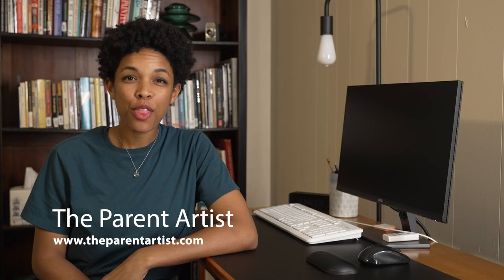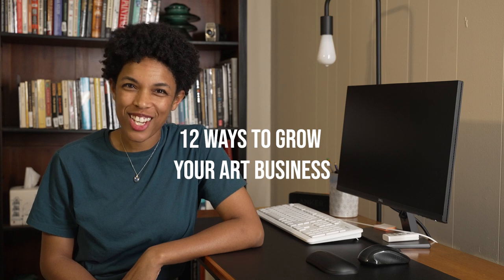Hi! Today we're jumping right in with three specific examples for each of the four topics covered in this video. If you're looking to grow your art career and ultimately scale your business, these 12 to-dos will help you do just that.